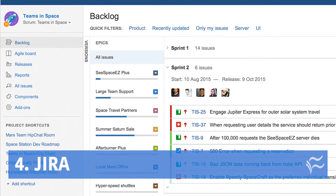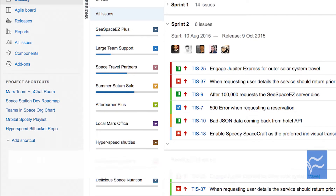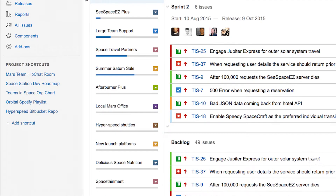Sliding in at number four: Jira, which has become something of an old standard. Its roots are in bug tracking, but it also can handle issue tracking and project management.